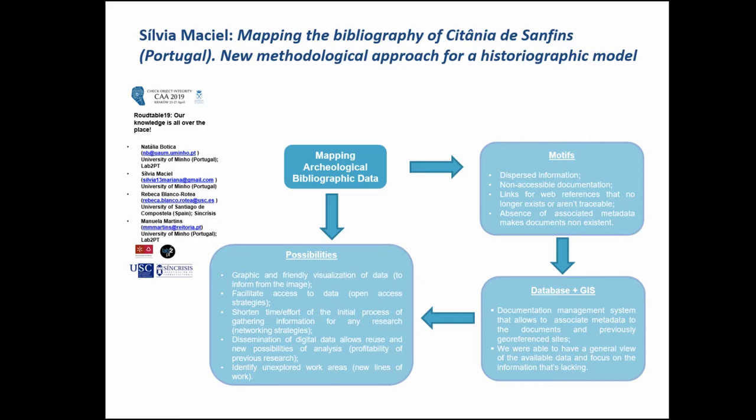and Rebecca Long-Crotéa from the University of Santiago de Compostela. I'm here to talk about mapping the bibliography of Citanes and Finch, an Iron Age Hillfort in the north of Portugal, and I bring a new methodological approach for a historiographical model.